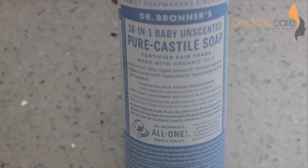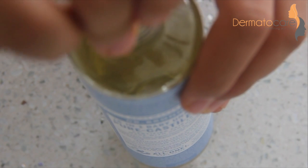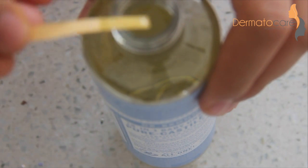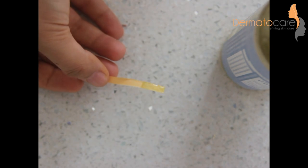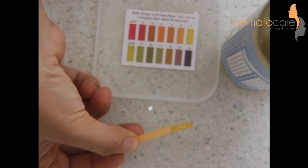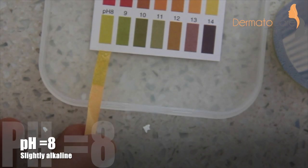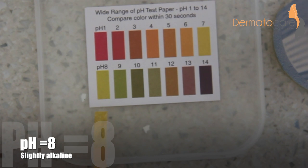Firstly, I am testing the pH of a liquid castile soap. These liquid castile soaps are made by reacting vegetable oils with potassium hydroxide. I have dipped the pH paper in the castile soap, and you can see that there is a slight greenish tinge on the pH paper. Here you can see that the pH of castile soap is 8, thus it is slightly alkaline.